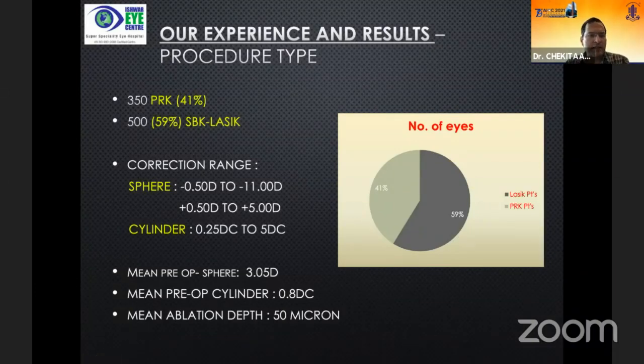Slowly I am developing more and more confidence in PRK, finding it extremely good in terms of results, safety, and predictability. My correction range has been from -0.5 to -11 diopters myopia, +0.5 to +5 diopters hyperopia, and 0.25 to 5 diopters of cylinder.